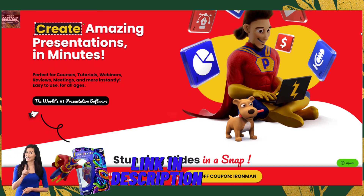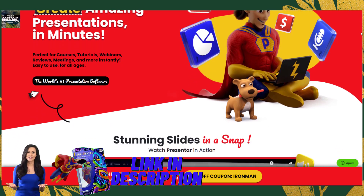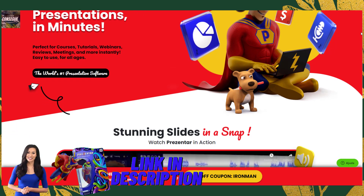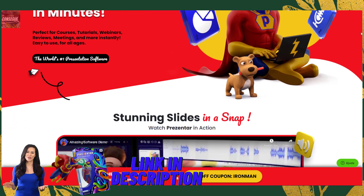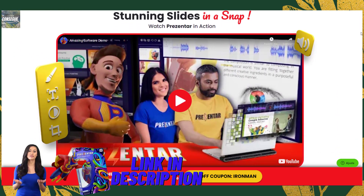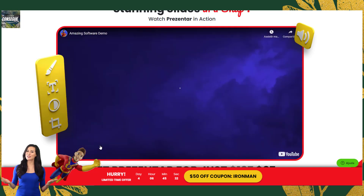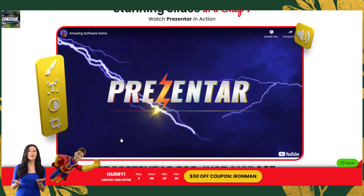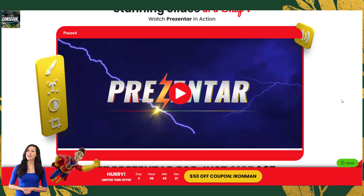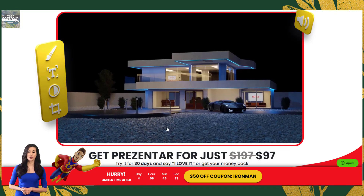Interactive presentation maker — Presenter review. Do you often find yourself struggling to come up with interesting and engaging presentation ideas? Are you tired of using the same old templates and designs for your presentations? Do you wish there was an easier way to create professional presentations without spending hours on them? If you answered yes to any of these questions, then you need to read this Presenter review.